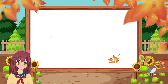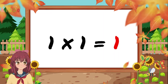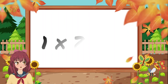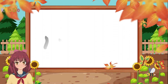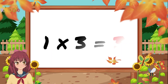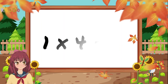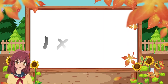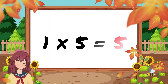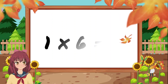1 times 1 is 1. 1 times 2 is 2. 1 times 3 is 3. 1 times 4 is 4. 1 times 5 is 5. 1 times 6 is 6.